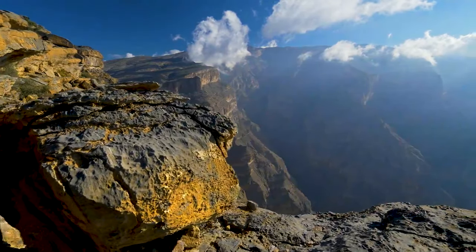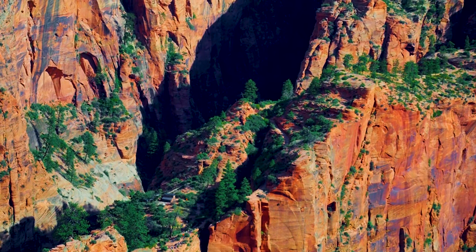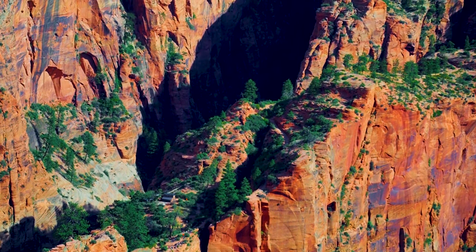Experience the grandeur of Oman's highest peak, Jebel Shams. Known as the Grand Canyon of Oman, it offers breathtaking views of rugged cliffs and deep gorges, making it a haven for trekkers and nature enthusiasts.